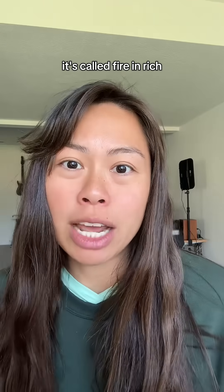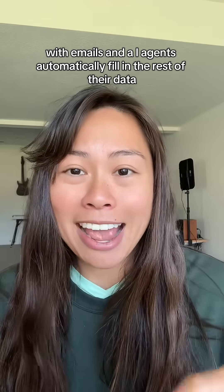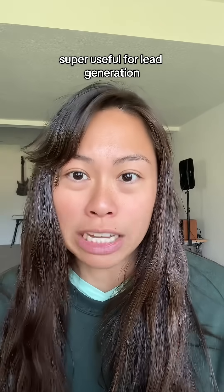Number two is AI for lead generation. It's called Fire Enrich. You can upload a CSV with emails and AI agents automatically fill in the rest of their data — super useful for lead generation.